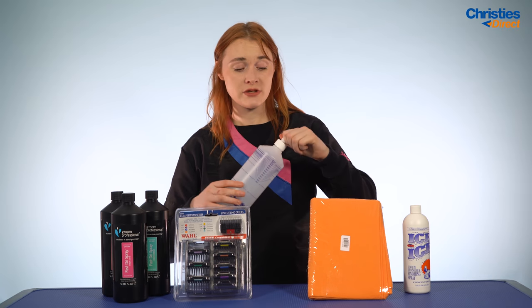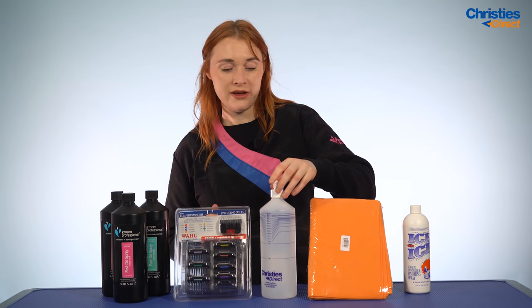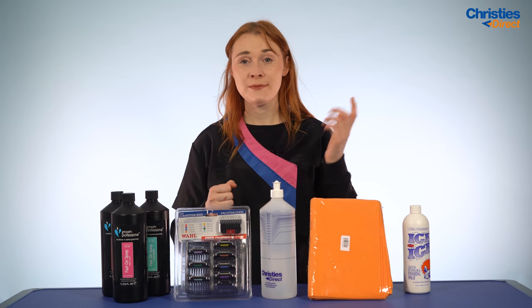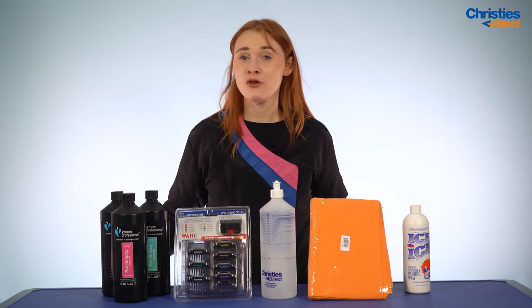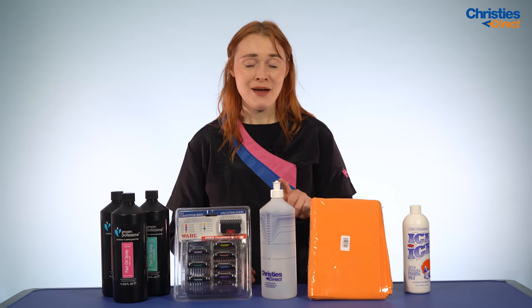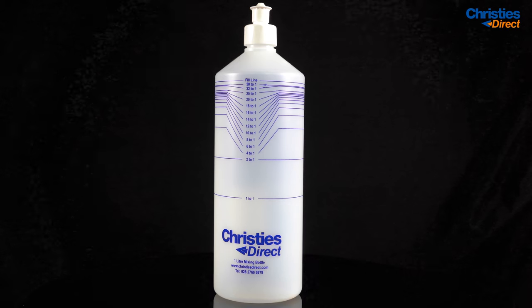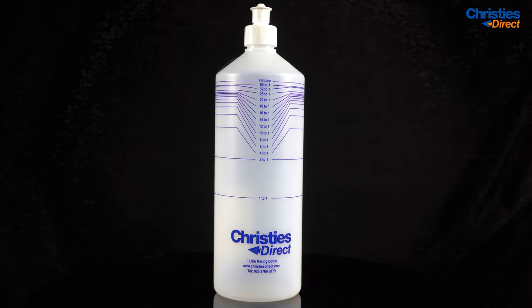It also comes with a sports cap that you can pop open and shut. That means you can fill this up with product, and when you've applied it to your dog you simply seal it back over — so if you knock the bottle over, your product is not going to spill everywhere, saving you money there as well. It's also really quite affordable, so it's just going to save you a lot of money in the long run without costing you much to buy. We would highly recommend this to save money in your business.